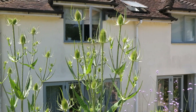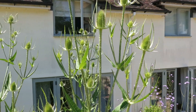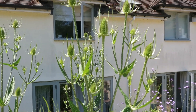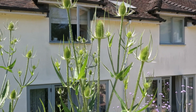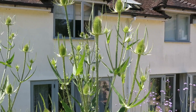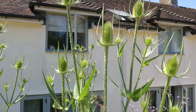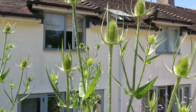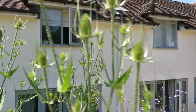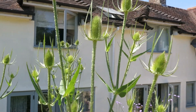Look at these giant beasts — this is teasel. Another native, and they're splendid architectural plants. Definitely one for the back of the border. These aren't yet in flower, but they have lovely purple flowers that open up soon. The purple flowers are great for bees, and then the seeds they produce are really popular with goldfinches and the like. A great all-round plant.